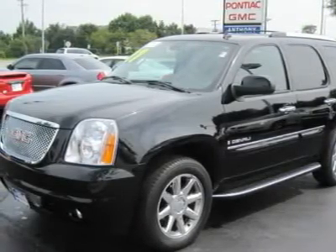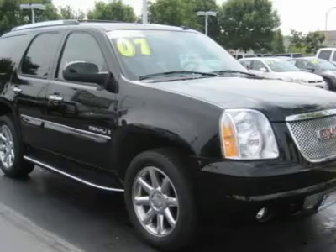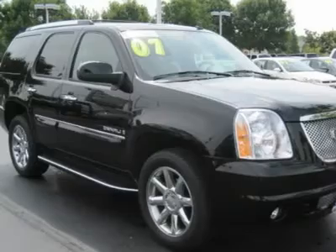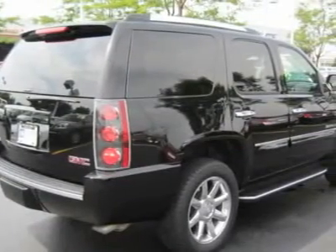Navigation, sunroof, DVD, 20-inch wheels, all-wheel drive, front tow hooks, locking rear differential, traction control, electronic stability control, air suspension, trailer hitch receiver. Tires: front all-season, rear all-season.